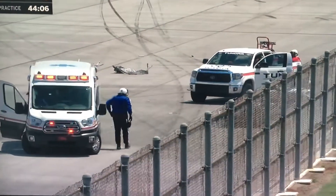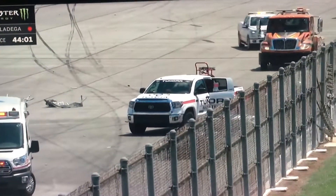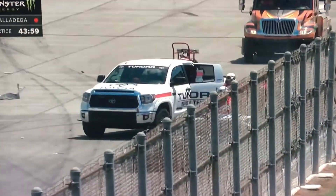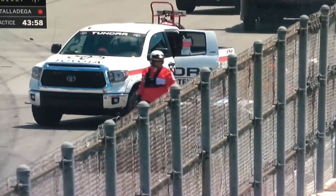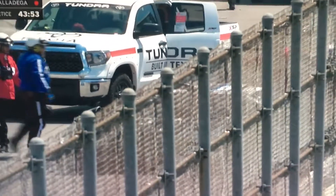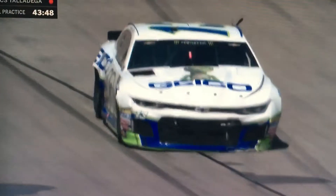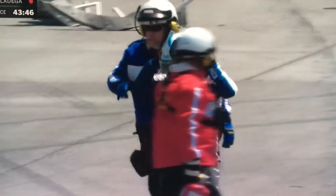And he's climbed out. Jamie McMurray is out of the car. Thank goodness. The crew members are all standing around at 13 — one of our faster cars. There's McMurray out of the car.